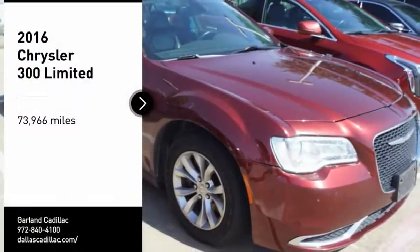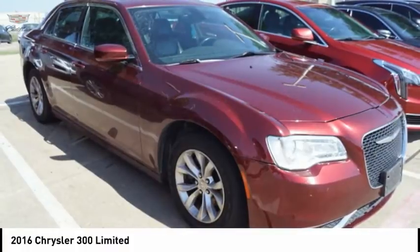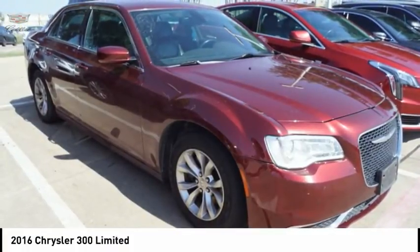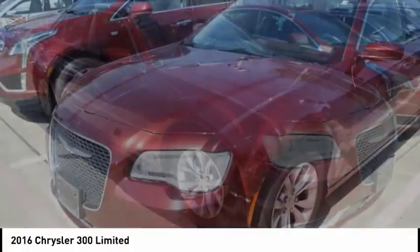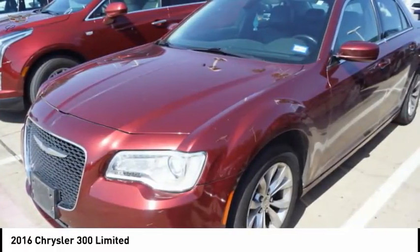Make a great choice today with the 2016 300. The Chrysler 300 combines sport and luxury in one unique and powerful package. If you're looking for elegance and performance, the 300 delivers.